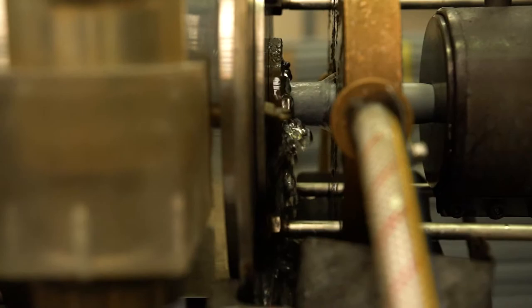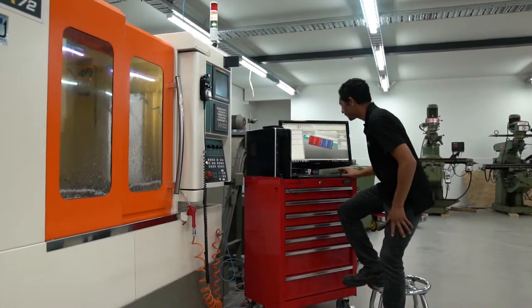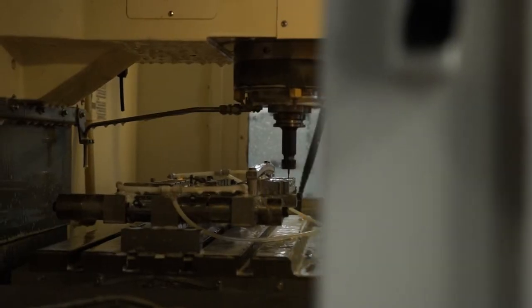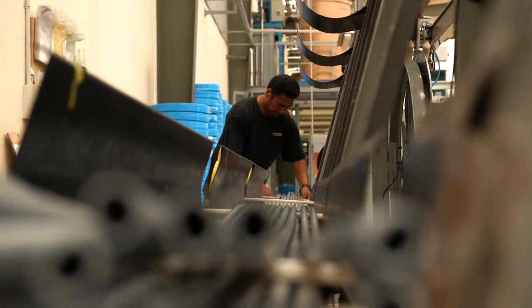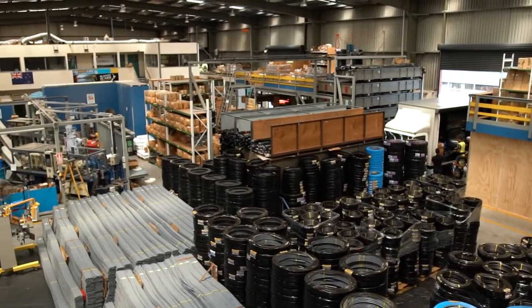Butline designs and machines their own tools to manufacture polymer fittings for both their polybutene and cross-linked polyethylene systems. The extrusion line has produced enough pipe to circumnavigate the globe four times.